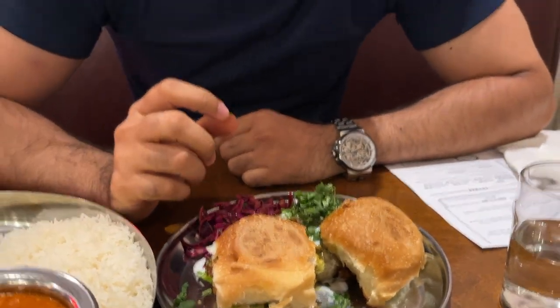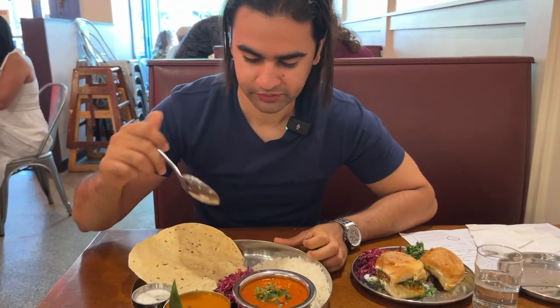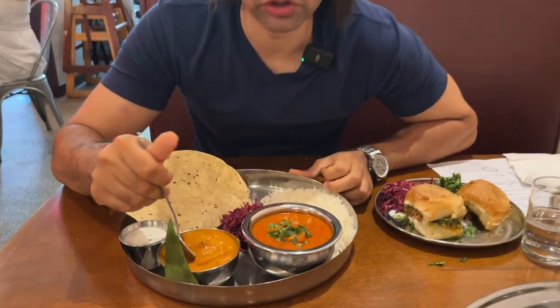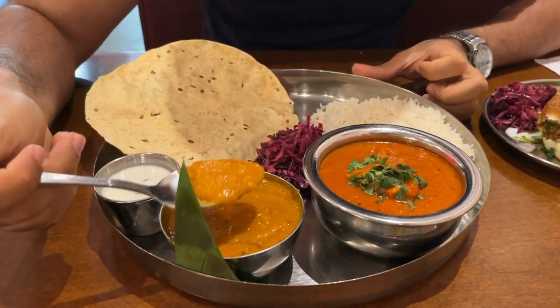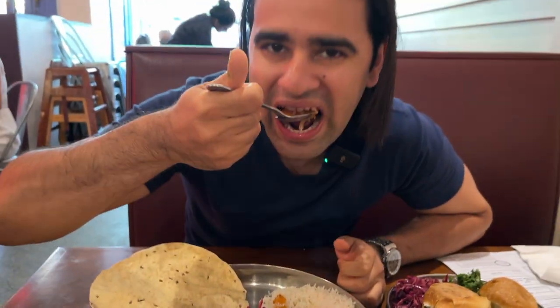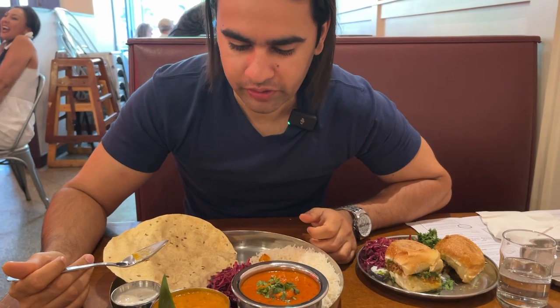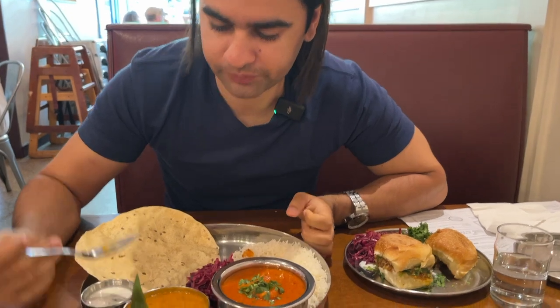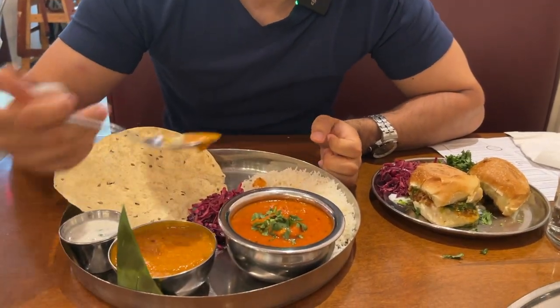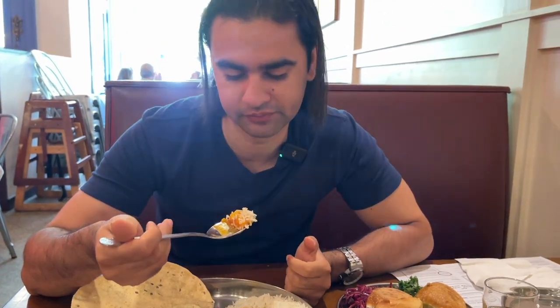Oh my god! Alright, it's time to try the thali. This is the yellow dal — I'm going to put some on the rice and here we go. Mmm, a little spicy and sour, but again very good. It's very different from what I usually eat, but I like the flavors.